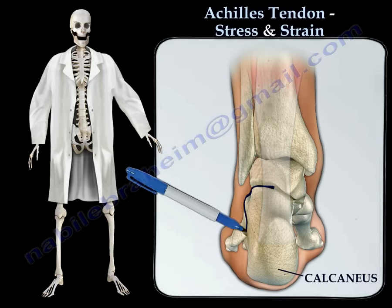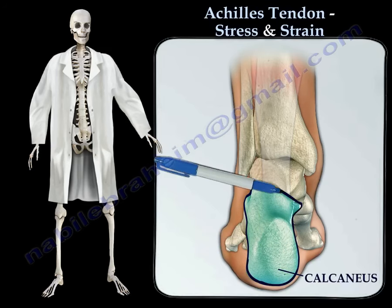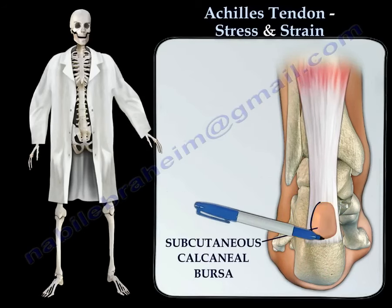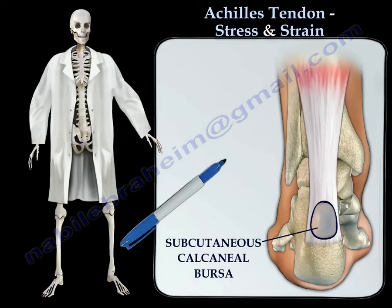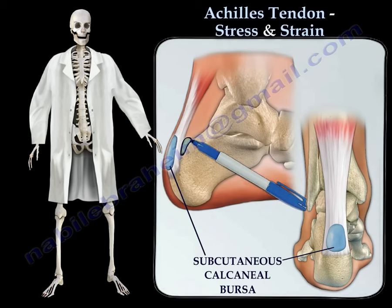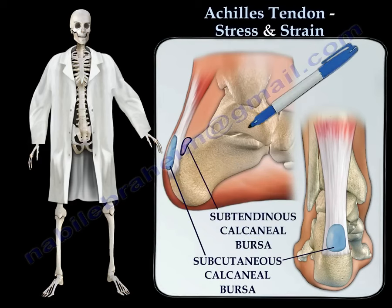The Achilles tendon is inserted into the calcaneus bone. The subcutaneous calcaneal bursa is found superficial to the Achilles tendon, lying between the skin and the distal aspect of the Achilles tendon. There is also a sub-tendinous calcaneal bursa located deep to the Achilles tendon, between the Achilles tendon and the calcaneus.